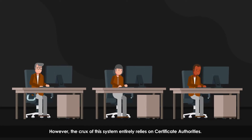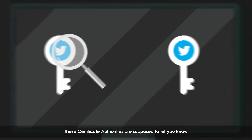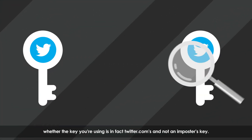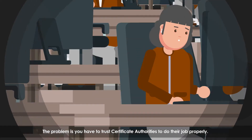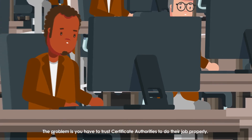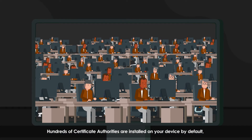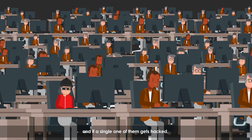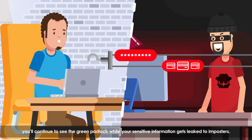However, the crux of this system entirely relies on certificate authorities. These certificate authorities are supposed to let you know whether the key you're using is in fact twitter.com's and not an imposter's key. The problem is you have to trust certificate authorities to do their job properly — every single one of them. Hundreds of certificate authorities are installed on your device by default, and if a single one of them gets hacked, you'll continue to see the green padlock while your sensitive information gets leaked to imposters.